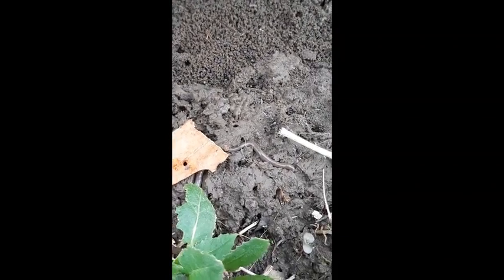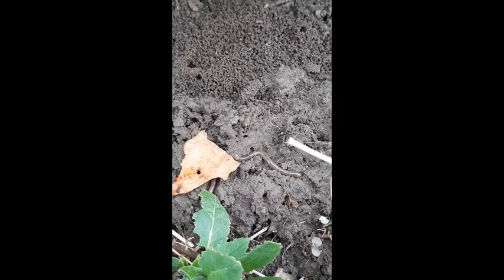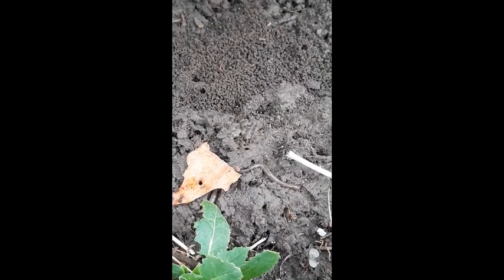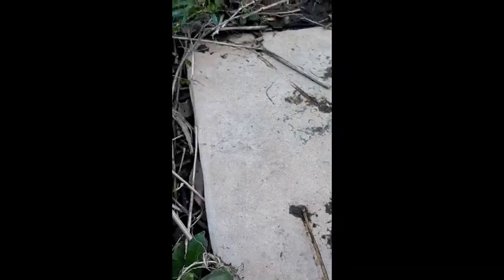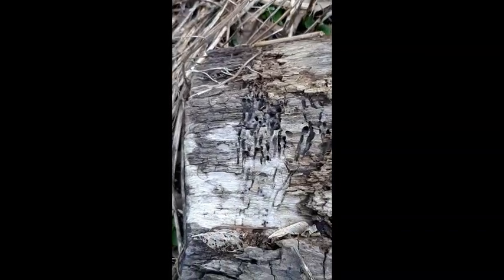Oh, there's a worm — but this is not a night crawler. See how much smaller this worm is? This is a different species; there are thousands of different species of worms. Night crawlers, the big ones we were looking at before, are actually from Europe. In the forest, they can be harmful because they're too big for things like salamanders to eat, and those big worms tend to eat up all the food in the forest so the smaller worms have none left.